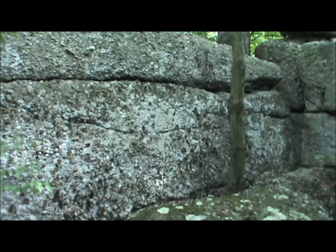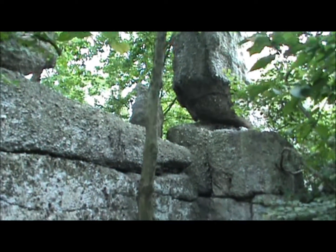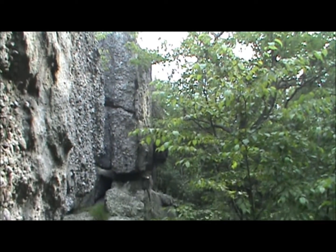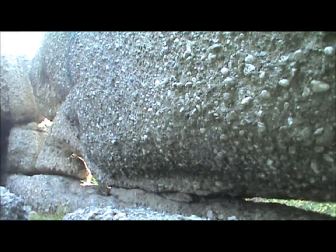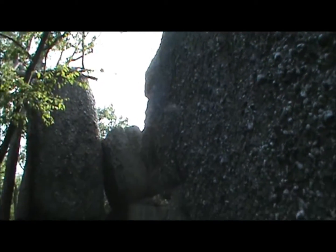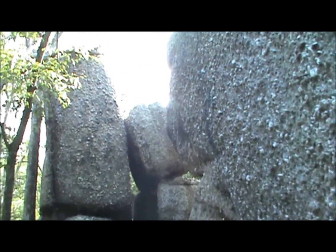We have rocks here the size of the rocks laid in Lebanon. We went about a mile and a half back here. If you look at this rock, what is holding it? This massive rock here — how is it there? I'm giving you the back view of it, and just look at the rock alongside it. It's amazing just to look at them.